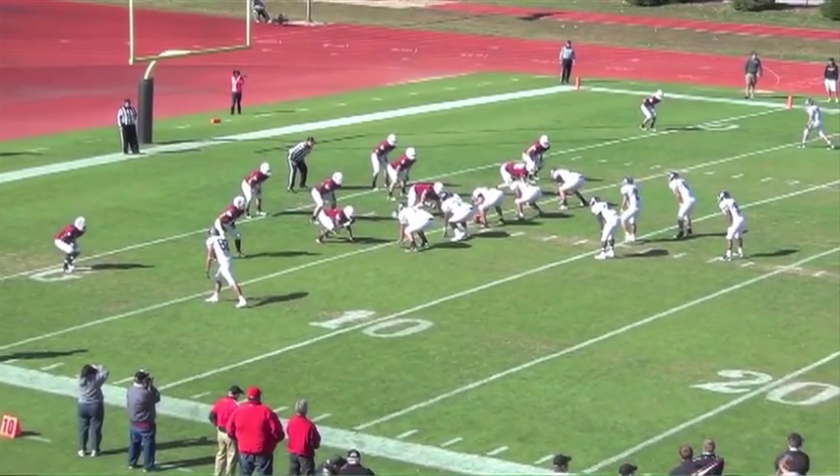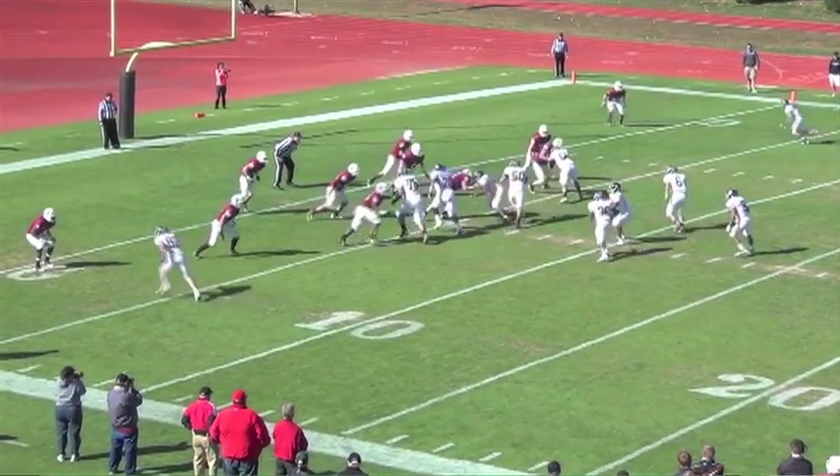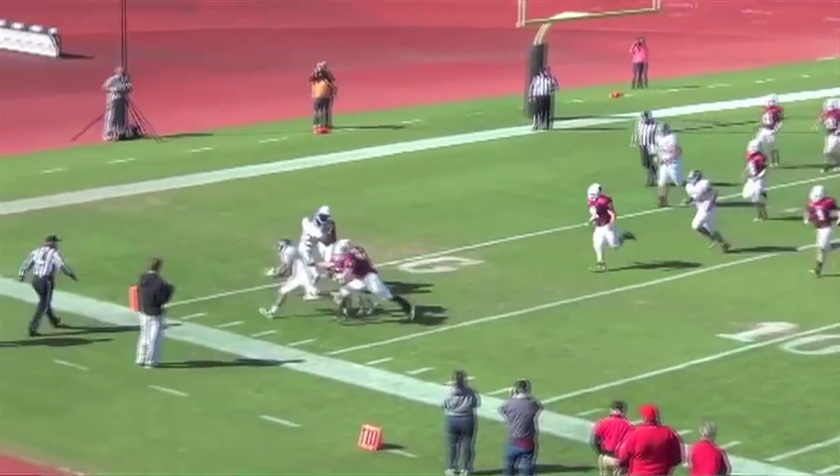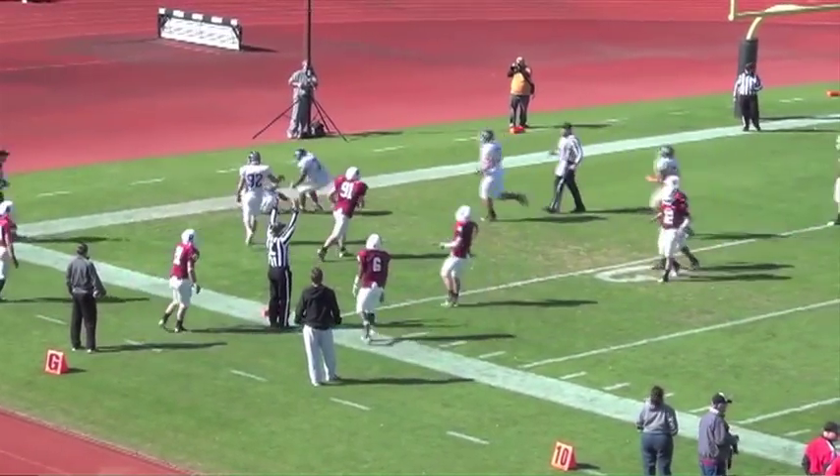We're going to show you this formation — it's called the inverted bone. You've been seeing a lot of it since Nate Jensen. Rick Powell with the option pitch to Joey Chester, who's going to scamper it in. That makes it 7-7 in the second quarter.